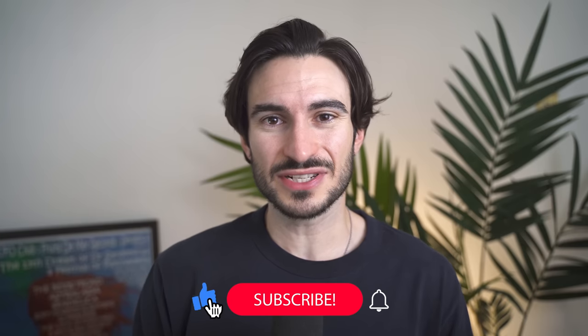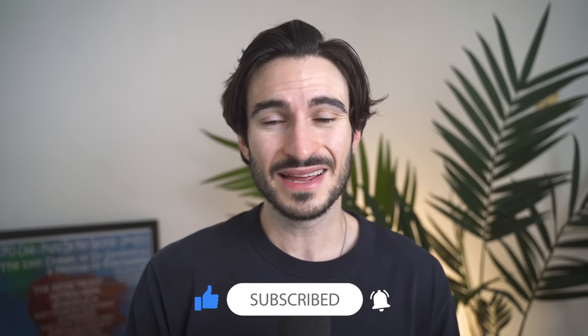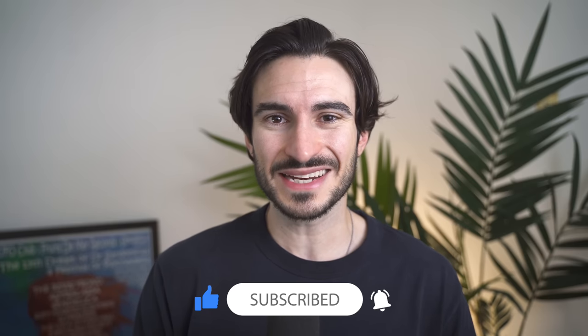Just for reference, I'm 6 foot and I've got a 31 inch waist. And now that's all out the way, let's get into the pieces.